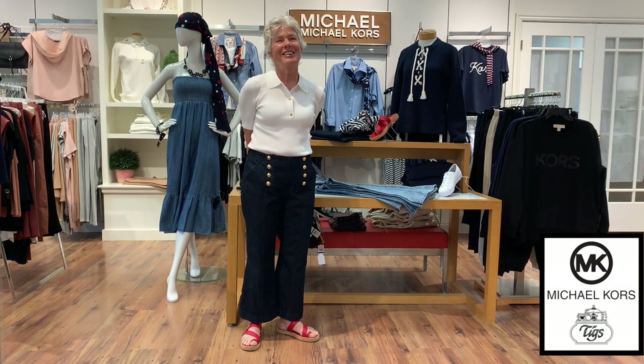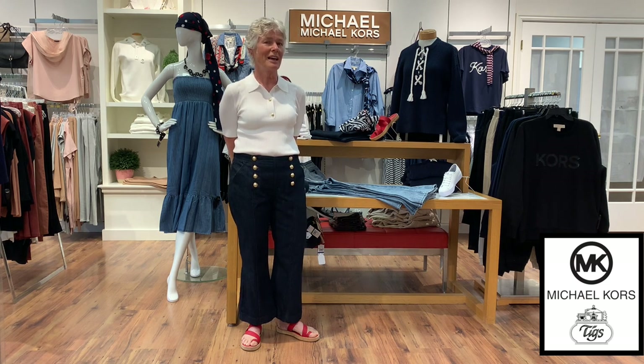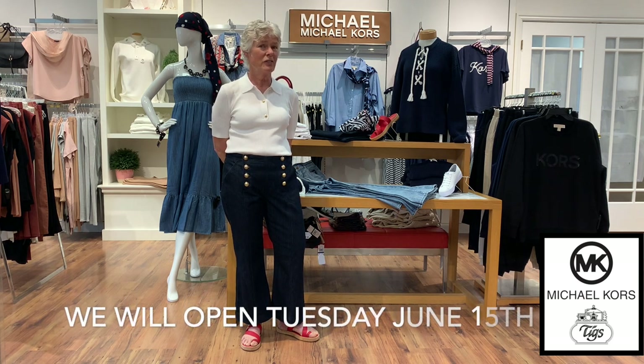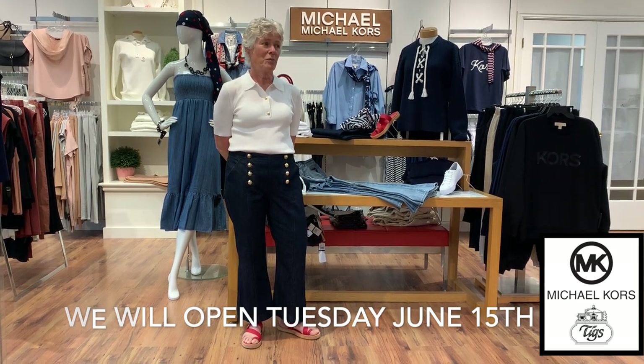Hello everyone! Another Tuesday at TIGS. Here we are. We are going high-tech because now we have a microphone that you cannot see but hopefully will help you hear better. We just received more news about the lockdown, so instead of opening June 2nd it will now be June 14 or 15. Still not exactly sure of the date but we will get back to you on that. So we've got more time to make the store beautiful for opening day.